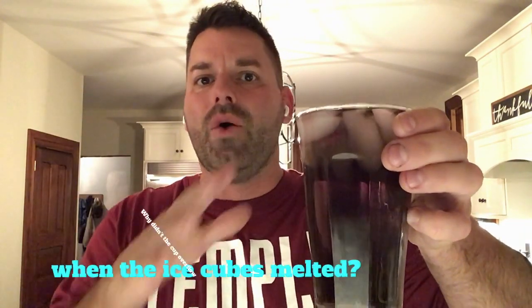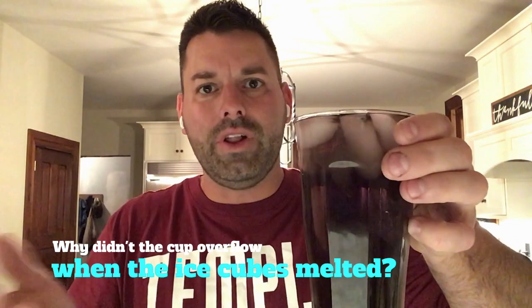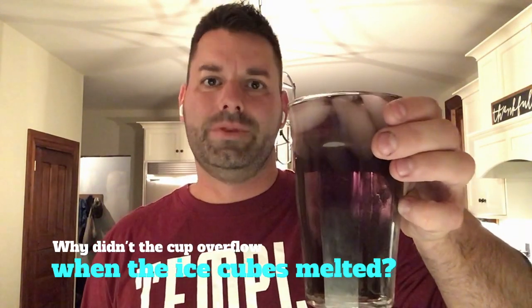So you saw that after running our little demonstration, the cup did not spill over even after the ice cubes melted. And the question is why? That's your scavenger hunt for the day. Why did this cup not overflow even when the ice cubes melted?